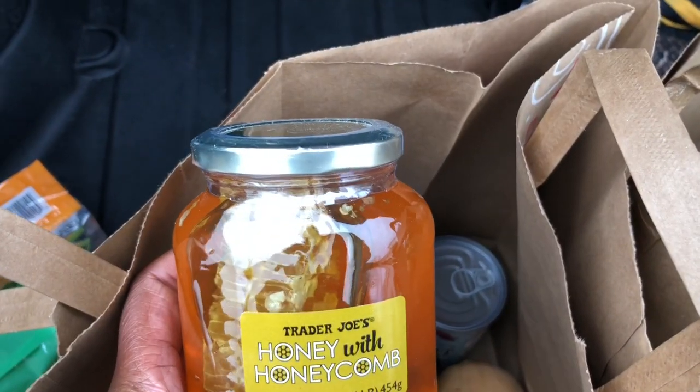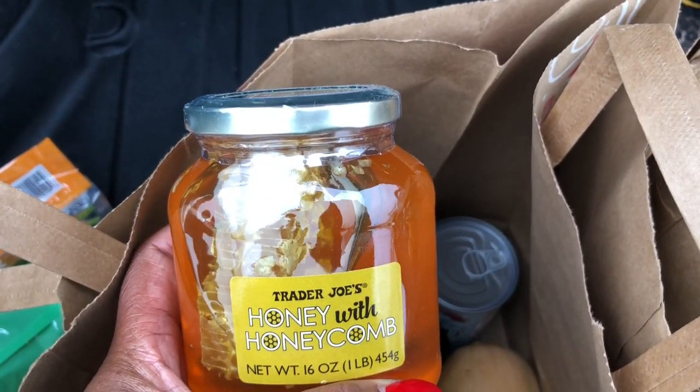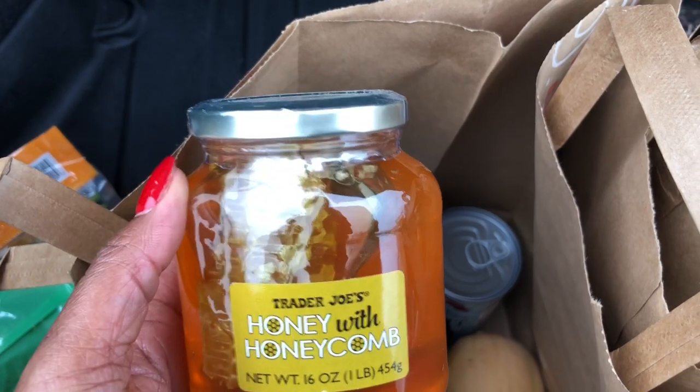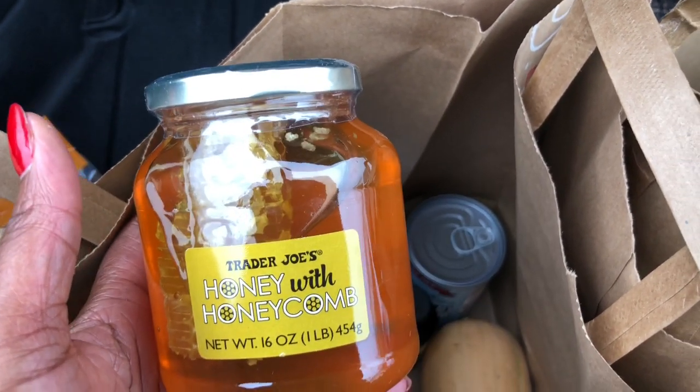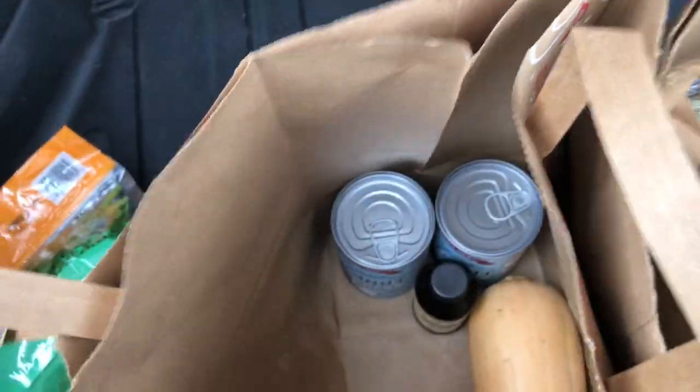I got some regular honey with the honeycomb in it and normally I don't buy this kind of honey. What I typically do is buy local honey from a farmer, but I'm in a jam so I needed to get this.